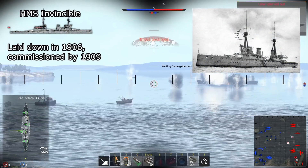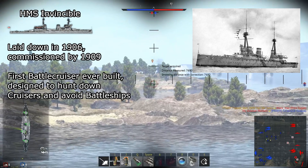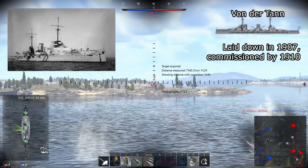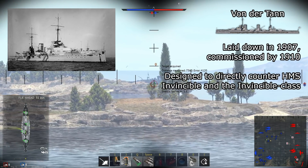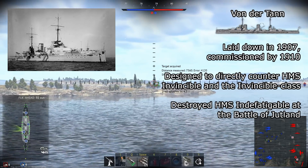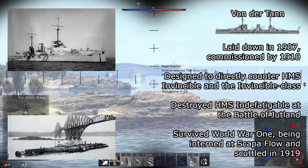HMS Invincible was laid down in 1906 and commissioned by 1909. It was the first battlecruiser ever constructed, with the design goal of hunting cruisers and avoiding battleships. It was present in the Battle of Jutland, where HMS Invincible's Q-Turret magazine was hit, causing it to detonate and sinking the ship. SMS Von der Tann was laid down in 1907 and commissioned by 1910. It was a direct response to Great Britain's Invincible class. SMS Von der Tann destroyed HMS Indefatigable at the Battle of Jutland, the lead ship of Britain's second class of battlecruisers. She survived World War I, being interned at Scapa Flow before being scuttled by the crew in 1919.